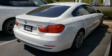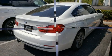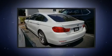Here's a great deal on a 2017 BMW 430i. BMW made sure to keep road handling and sportiness at the top of its priority list.